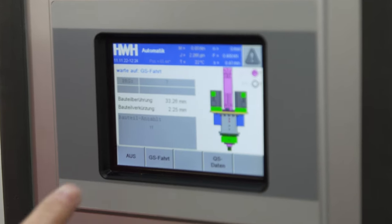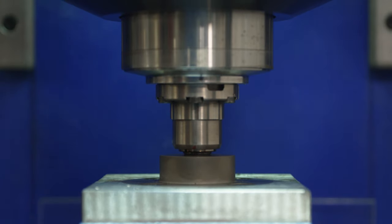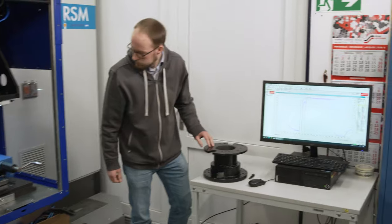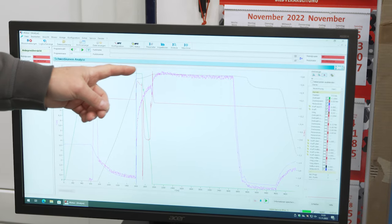The friction welding machine, in which two parts are joined together by mechanical friction, the resulting heat and high pressure, is not a new development by the Hamburg engineers. However, the innovative digital additions should make the machine even more efficient and long-lasting.